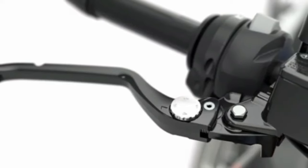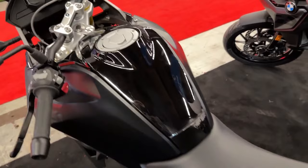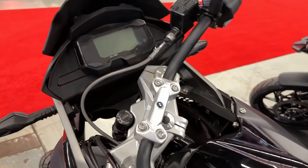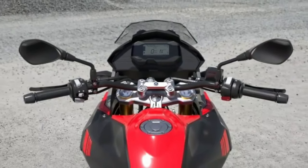Powering this adventure tourer is a 313cc water-cooled, single-cylinder, 4-stroke DOHC engine, which churns out 34 horsepower and 28 Nm of torque. This mill is paired with a 6-speed manual transmission.